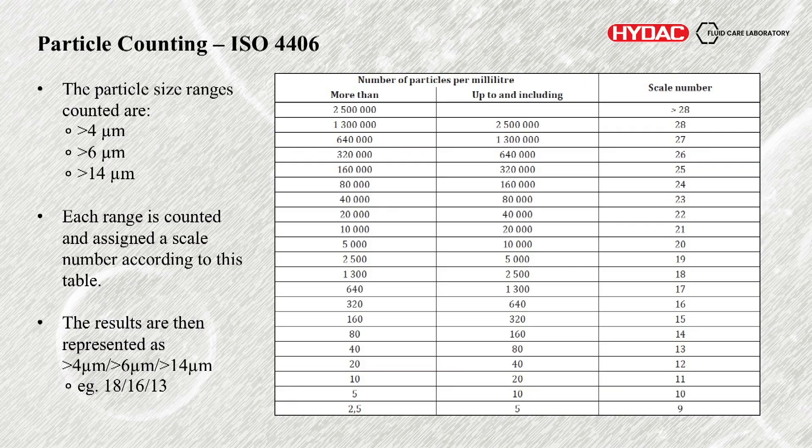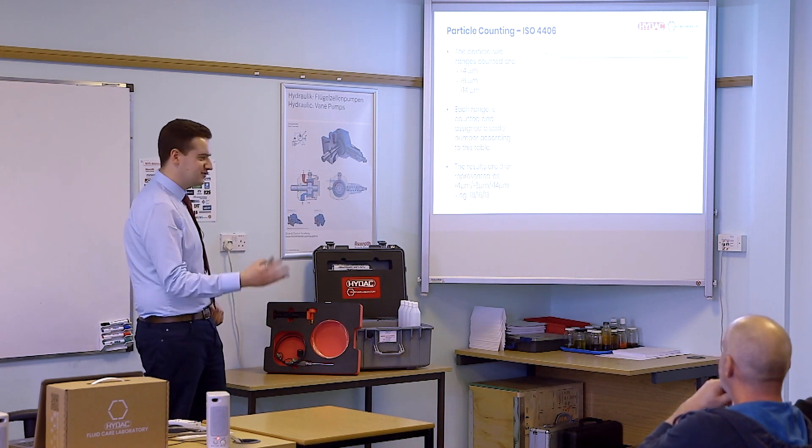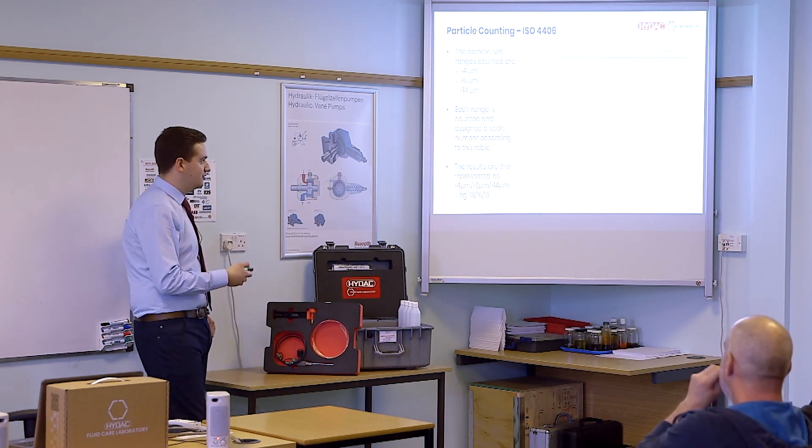The results get assigned different values according to standards — this is where you get your ISO code, NAS, and SAE classes, as well as other military and aviation standards. We look at ISO 4406, which is the three-digit classification system. Size ranges are greater than 4, greater than 6, and greater than 14 microns. Each range is counted, assigned a scale depending on how many particles, and then represented as a three-code classification. For example 18/16/13 — the 18 refers to greater than four microns, meaning greater than 1300 and less than 2500 particles per milliliter of oil. You can see why we have a code system because talking about 2346 particles at a certain size range doesn't become easily comparable.